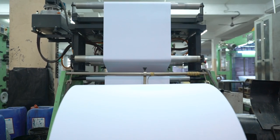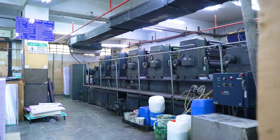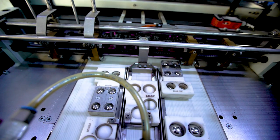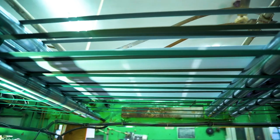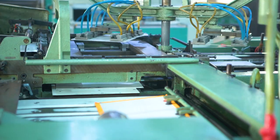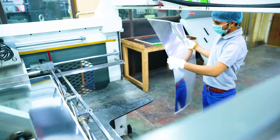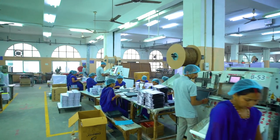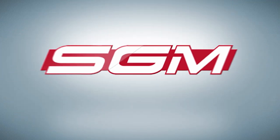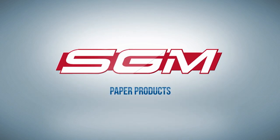SGM is constantly improving their production by introducing new and modern technologies and opening up to new markets. With the aim to achieve absolute customer satisfaction through quality products, they make sure that they innovate and develop together with their clients. Their commitment, hard work, care for community, and high-quality products have made them what they are today, as they continue to expand their efforts all over the world. SGM Paper Products.